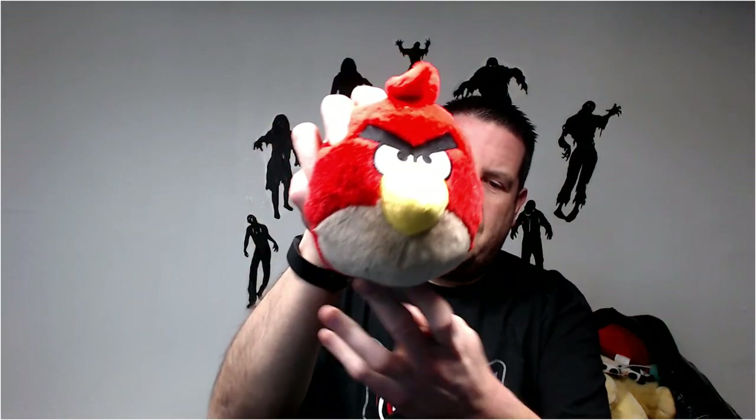We got a Batman — nothing special. This is the Funko toy, probably 10 bucks. Doesn't make noise. Red bird — another 10 bucks.